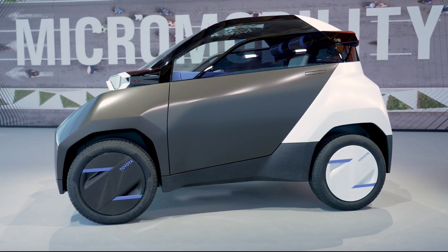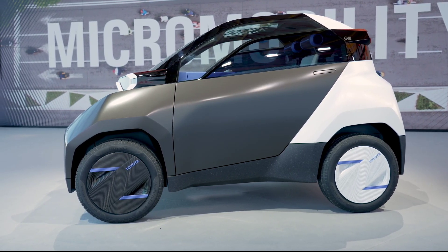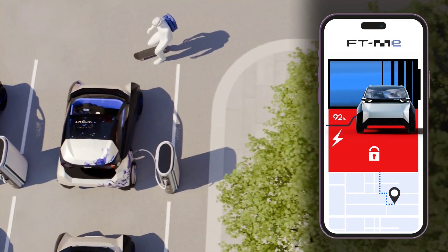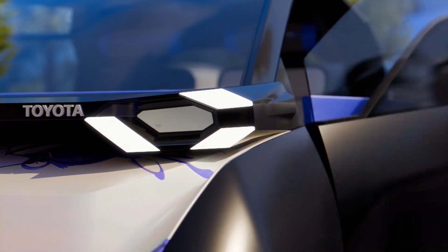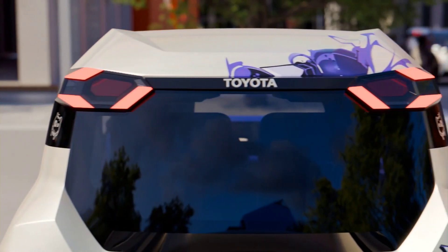Efficiency is at the core of the FT-ME's design. Weighing significantly less than a traditional EV, it consumes three times less energy per kilometer. Its estimated range is around 100 kilometers per charge, with an additional 20 to 30 kilometers of extra range provided by roof-mounted solar panels.